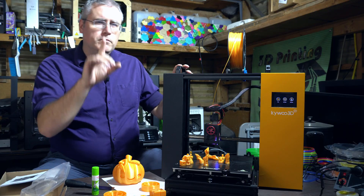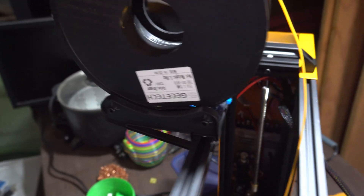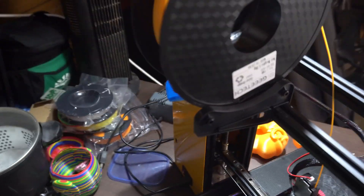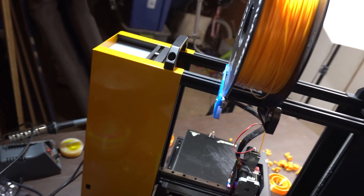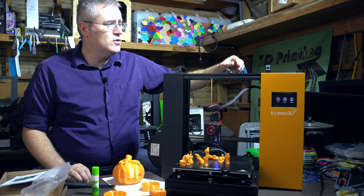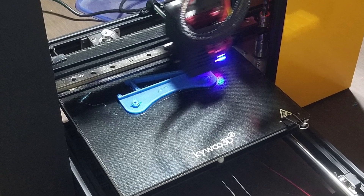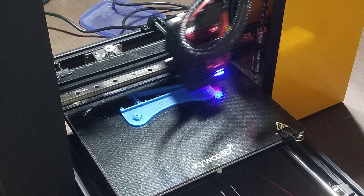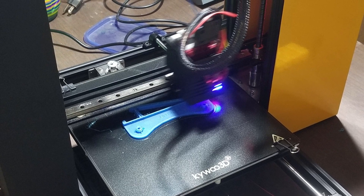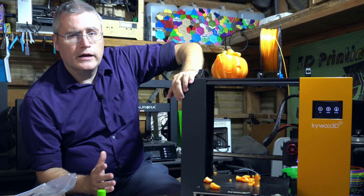One problem I had while assembling this: I'm not a super fan of the filament holder. It's just a small clip that attaches to the 2020 V-extrusion, and one of them broke when I was snapping it into place. I was able to model a replacement and have the machine 3D print it in PETG — which is pretty cool. I'll probably replace it with something that has a peg on it for a more secure hold.